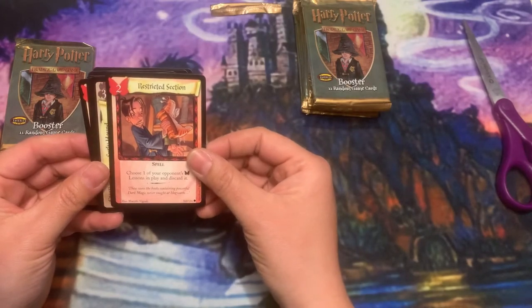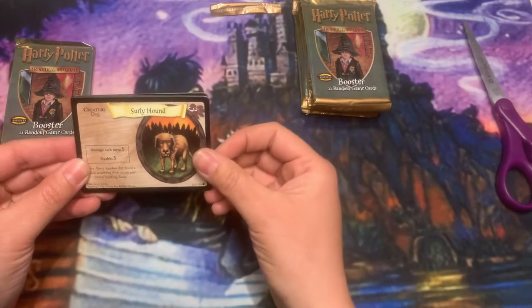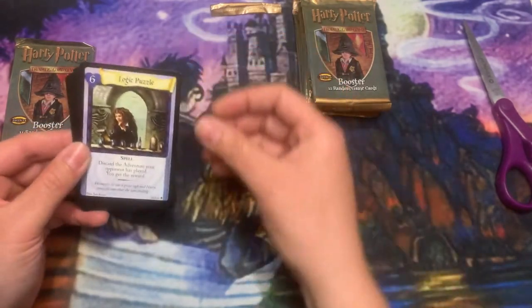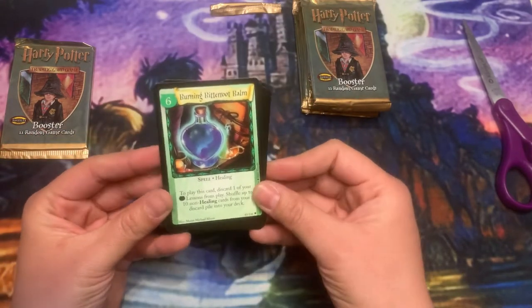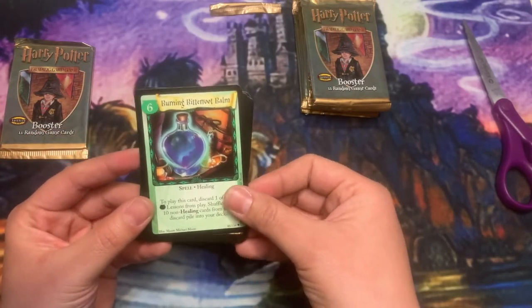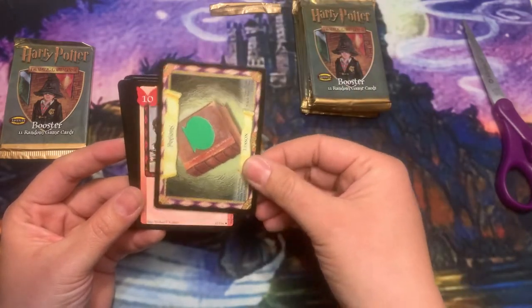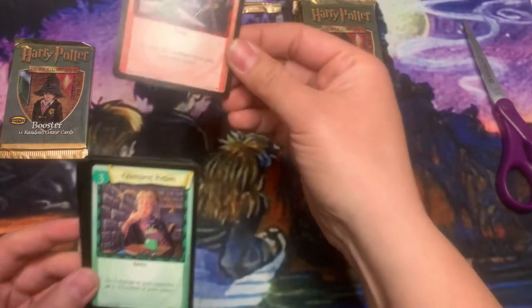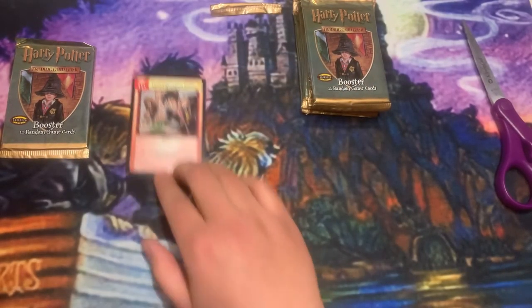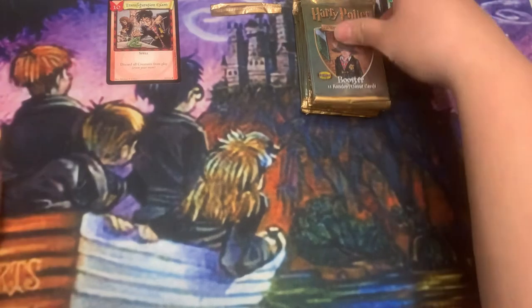Some Restricted Section action, Surly Hound, a couple of lessons, and Transfiguration Exam. Not bad — that is our rare, a pretty good card, but not our shiny. We'll keep it pushing.